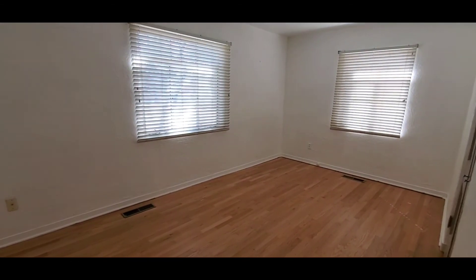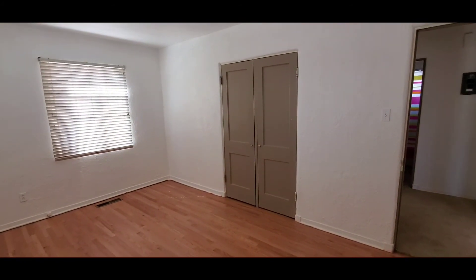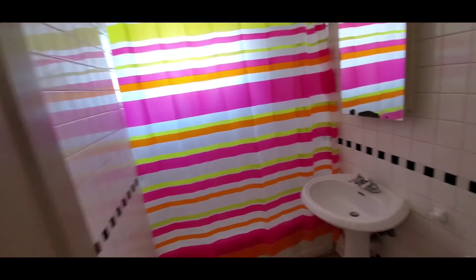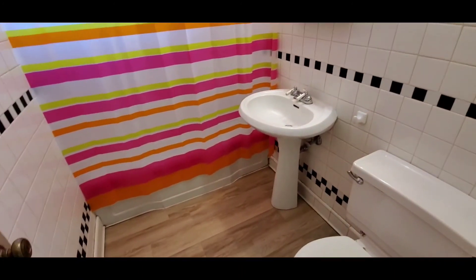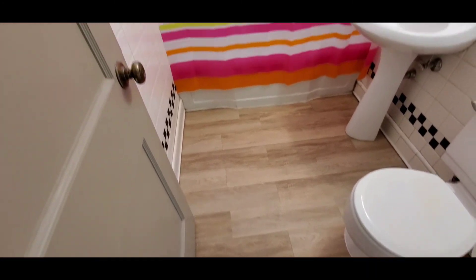So we've got bedroom number one, which looks like about 11 by 14. In the hall you have the air handler and also a linen closet. The bathroom is done in a classic square white and black tile with accents, a pedestal sink, and there's a newer floor in here which is an oak laminate.